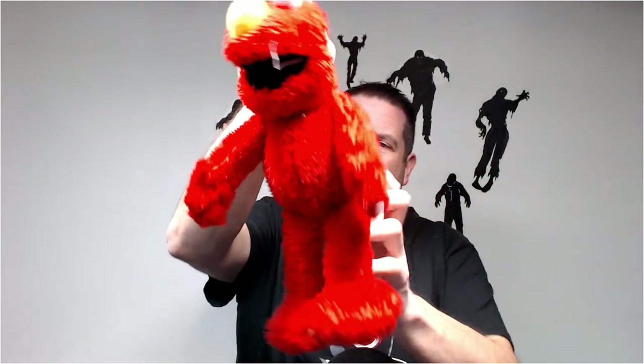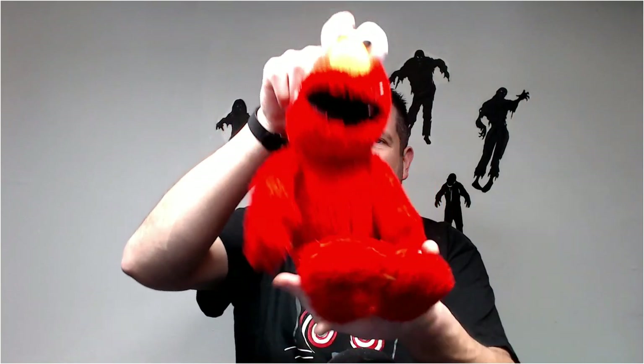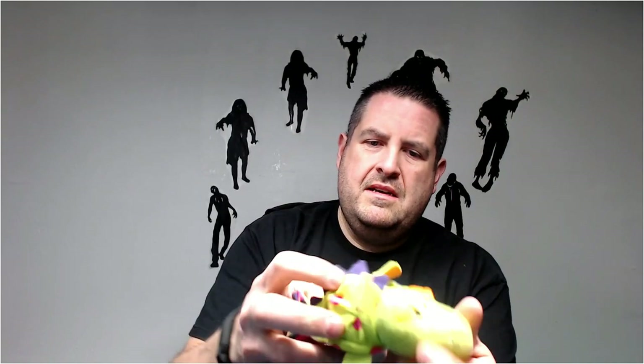Elmo — it's a Kohl's Care Elmo. That guy goes for about 15 bucks. We have a little Flipazoo dragon.